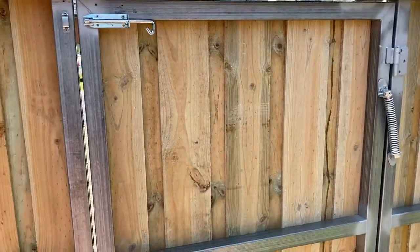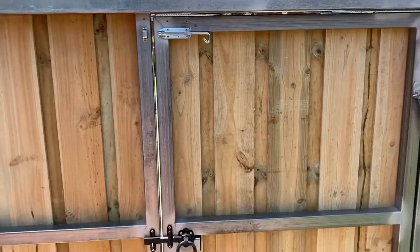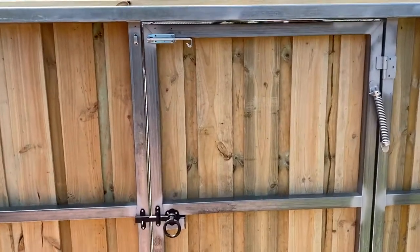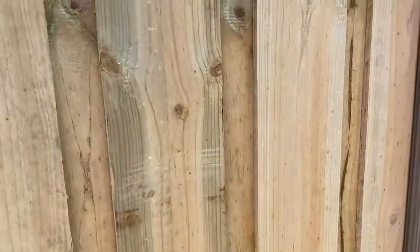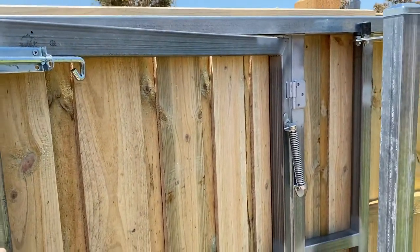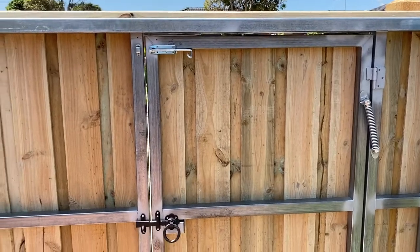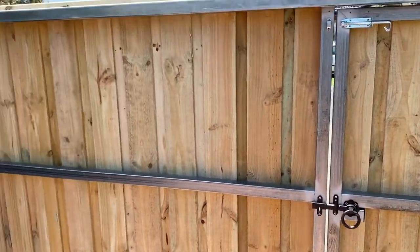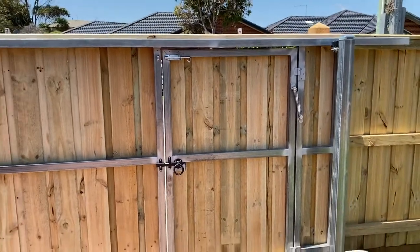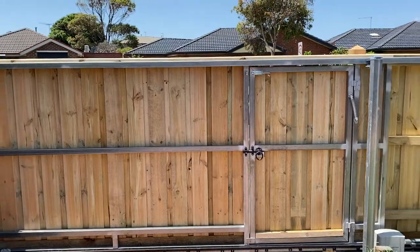Nice — all locked up. Pad bolt at the top, ring latch right there, self-close works a treat. And that's just if someone leaves the gate open — you don't want to get the slider going, so you just give that a close, boom, latched. Obviously you don't want to go slamming it around, but let's give that another go.